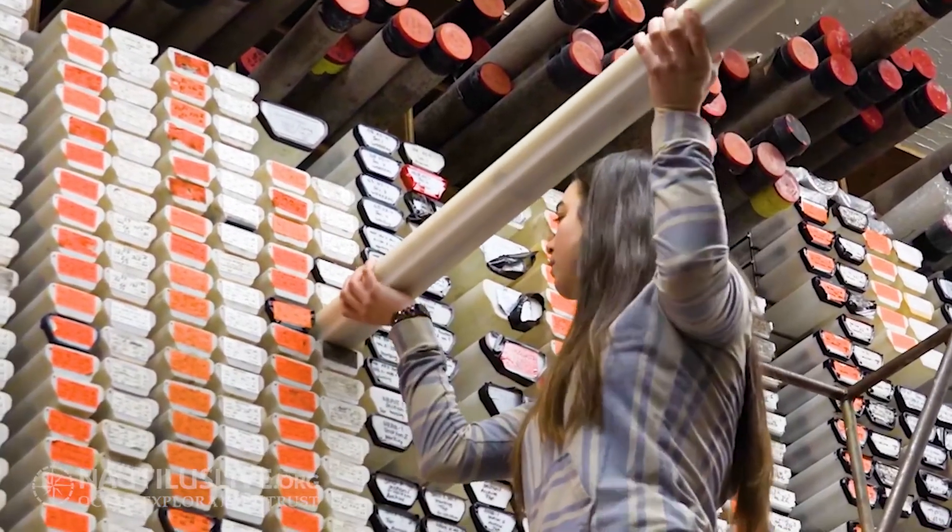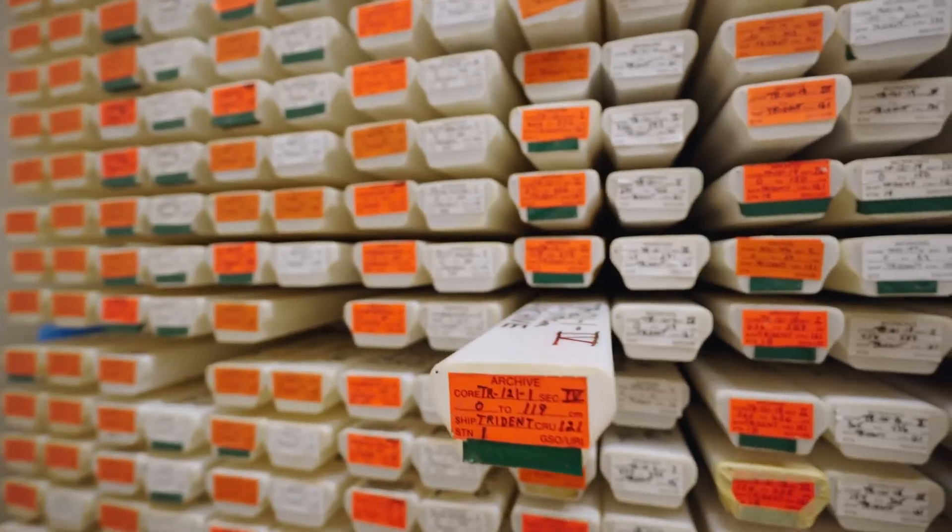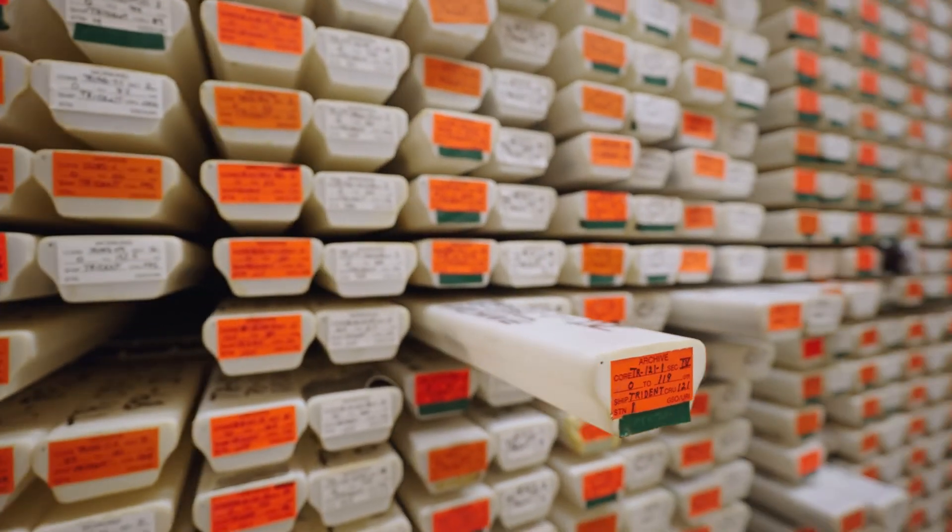Getting an understanding of how the earth has formed and operated in the past is really important to understanding how humans can interact with our planet and what types of things we might experience as a consequence of volcanic eruptions, climate change, etc. It's pretty amazing that you can take a cubic centimeter of sediment and learn something about the earth a million years ago.